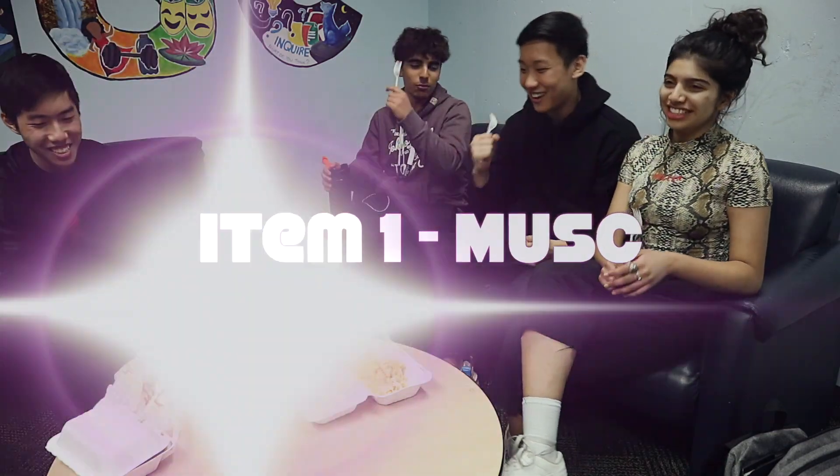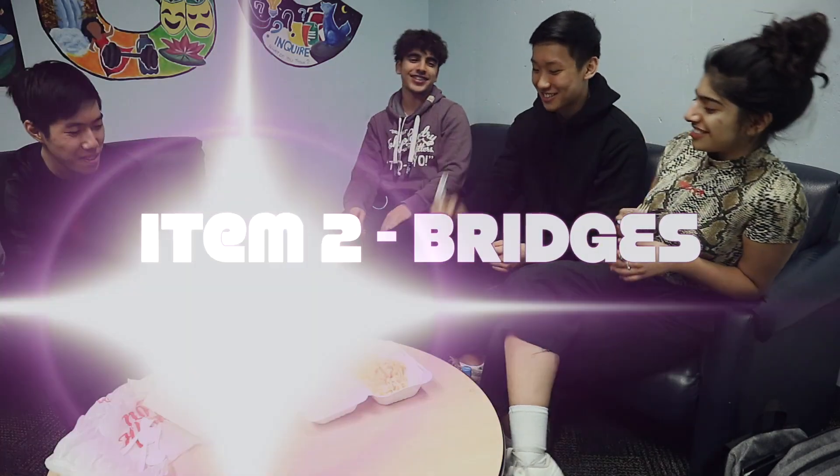So our first option was a poor excuse of a chicken caesar wrap made with tofu — it was definitely from Musk. Our second was butter chicken — both of us assumed it was questionable but it was actually from Bridges. And the third, the bland one, is from Bistro.